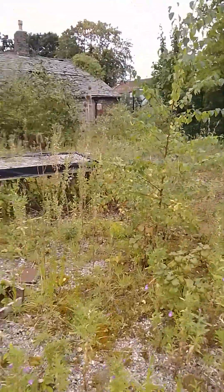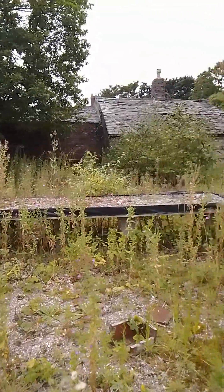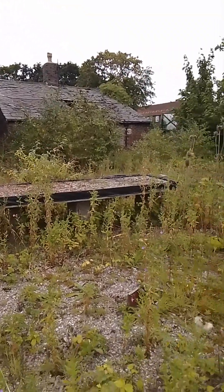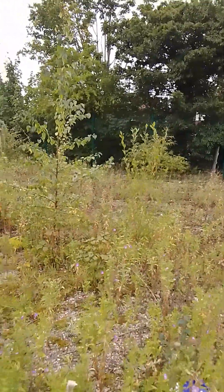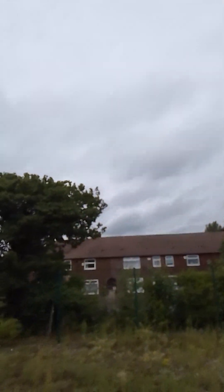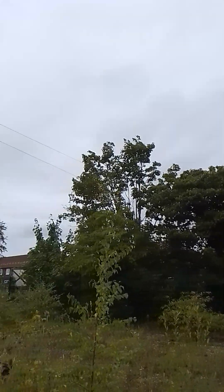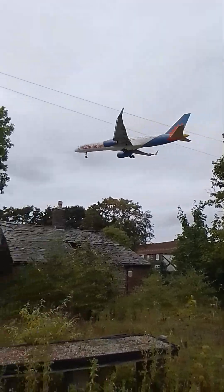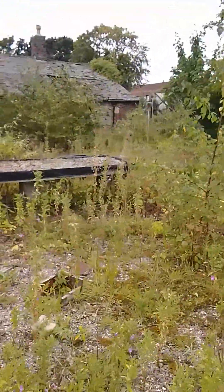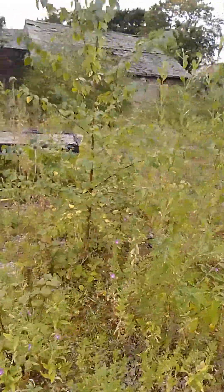This is the cottage here in the background guys, the abandoned cottage. There you go - that's how close to the runway I am, I'm literally on the tip of the runway right now. So we'll start here at the greenhouses.